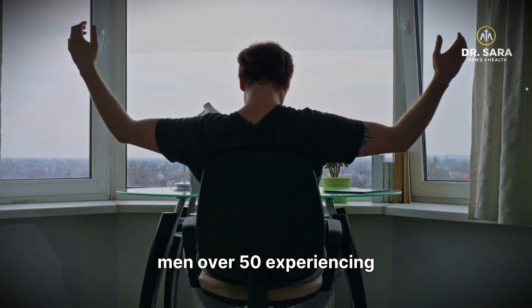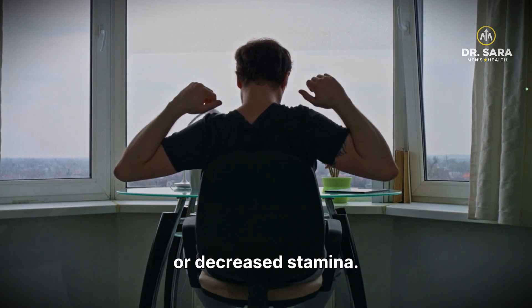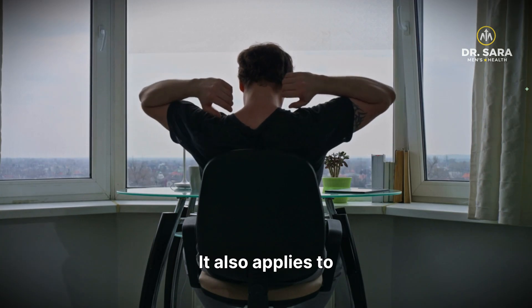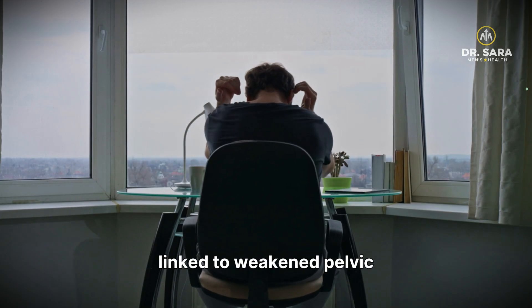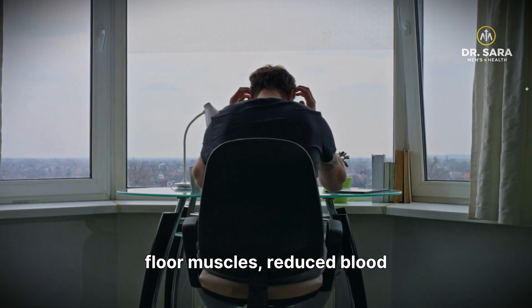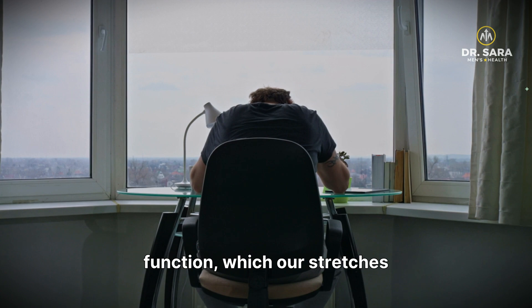This information is for men over 50 experiencing softer erections, slower arousal, or decreased stamina. It also applies to those with bladder issues, stress, or anxiety. These symptoms can be linked to weakened pelvic floor muscles, reduced blood flow, or impaired nerve function, which our stretches address.